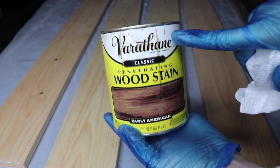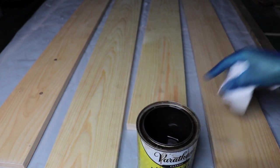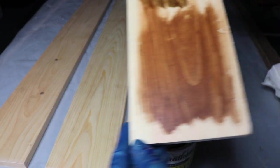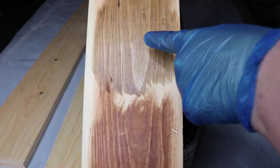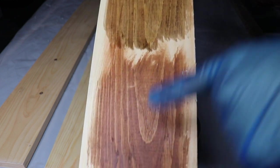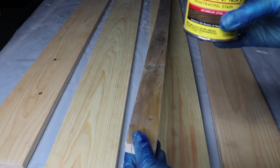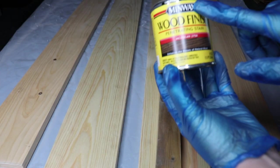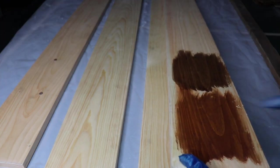I will be using this Varathane in Early American. I was going to use the Rust-Oleum but it was so red — I did a little test on the back. Look at the difference: that's the Rust-Oleum Early American and this is the Varathane. The Varathane is pretty close to the Minwax. I'm so glad I tested it out. And then for the little middle piece, I will be using the Minwax in Jacobean. Good thing I tested that — holy crap, I would have hated the Rust-Oleum.